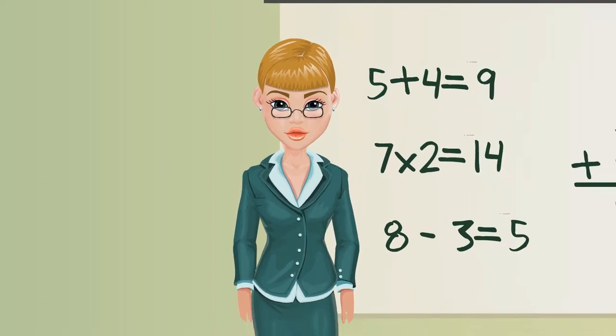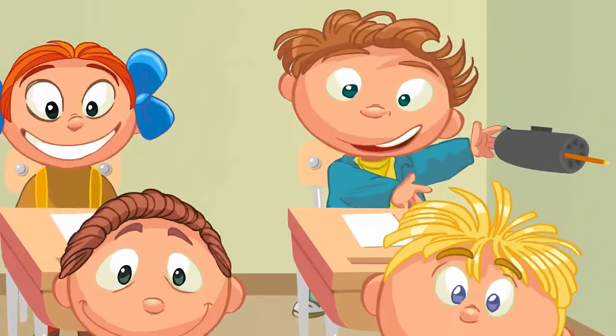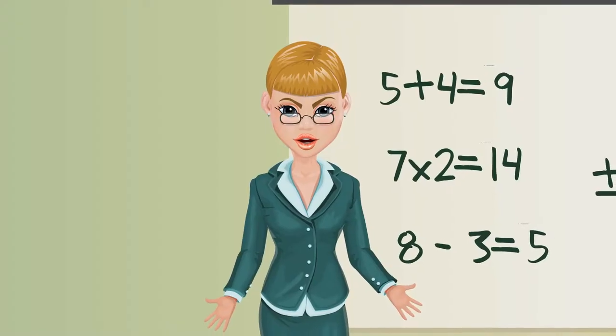This is Mrs. Anderson. She's an elementary school teacher and she is frustrated with the annoying pencil sharpeners that she currently uses in her classroom. On a daily basis, she is interrupted by her students sharpening their pencil in the middle of her lesson.